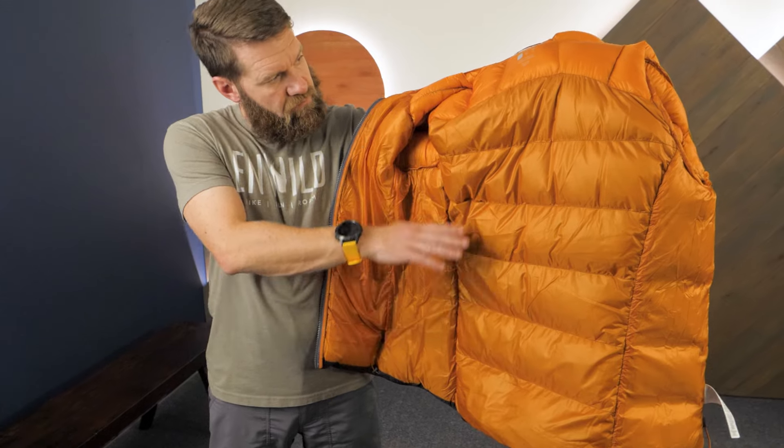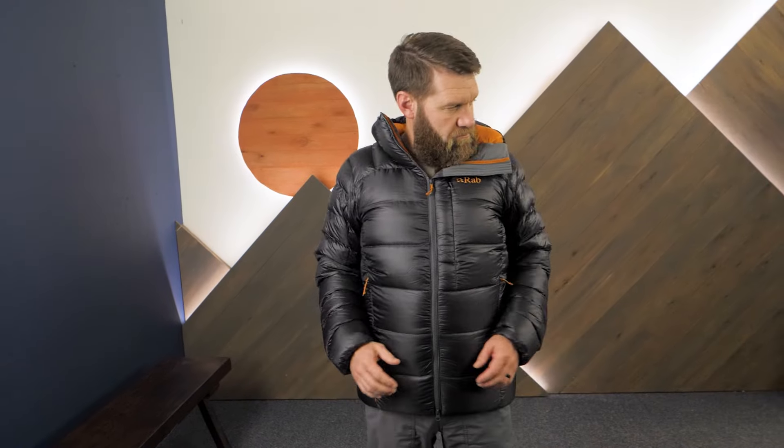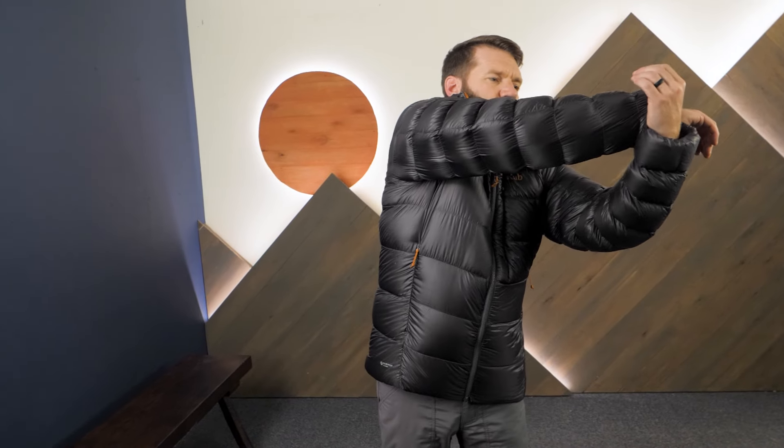Offset box wall baffles in the torso and stitch-through baffles in the arms and hood reduce weight, increase mobility, and provide a more comfortable overall fit.